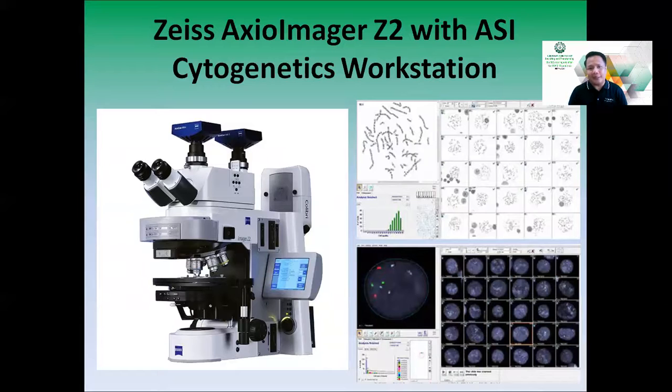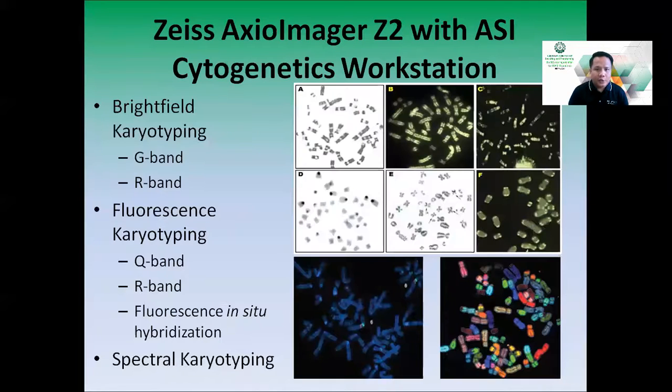The second equipment we have is the Zeiss Axio Imager Z2 with an ASI cytogenetics workstation — a fluorescence microscope with complete multispecies cytogenetics software. Our system can perform all different kinds of chromosomal analysis or karyotyping, whether bright field with G-banded or R-banded preparations, fluorescence karyotypes like Q-bands and R-bands, specific gene targeting with fluorescence in situ hybridization, or multicolor FISH — their version called spectral karyotyping — where each chromosome is labeled with a specific fluorescent tag.